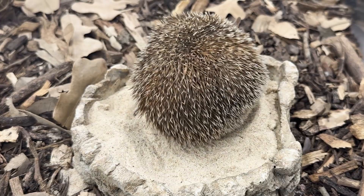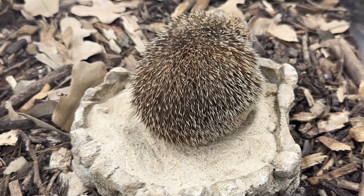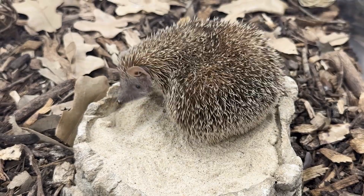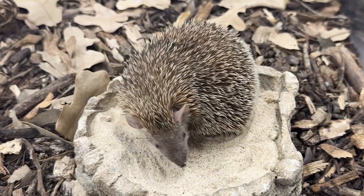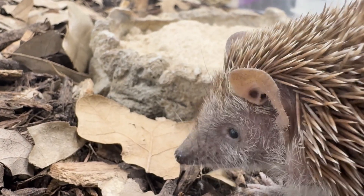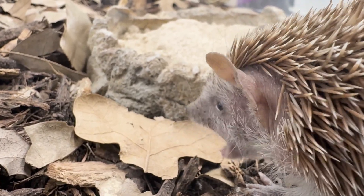Violet here is a tenrec. There are around 29 different varieties of tenrecs found on Madagascar, and they are in fact only found on Madagascar and nowhere else in the world. Violet here is a nice kind of brown color, which means she's going to blend in very well with the kind of forest floor, which is where you would most likely find her.